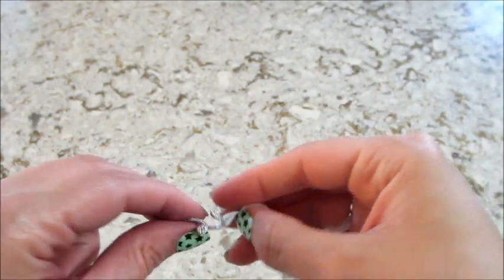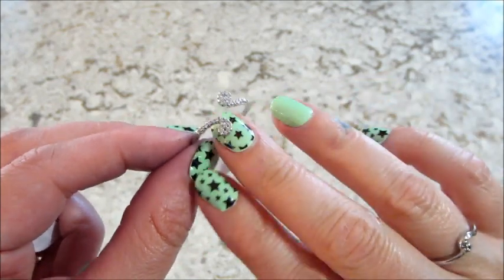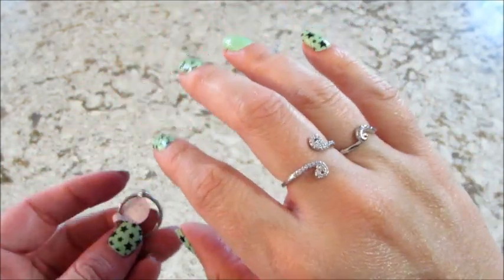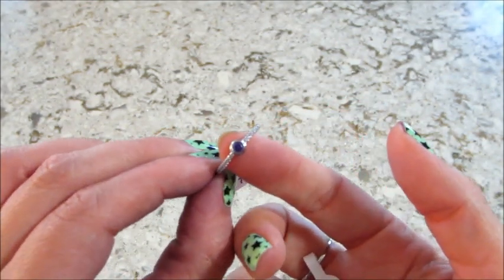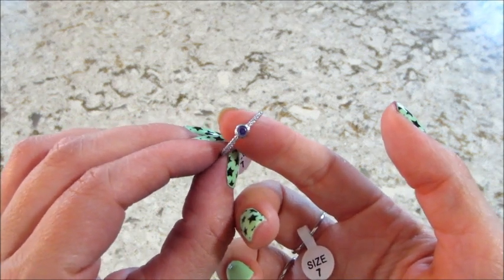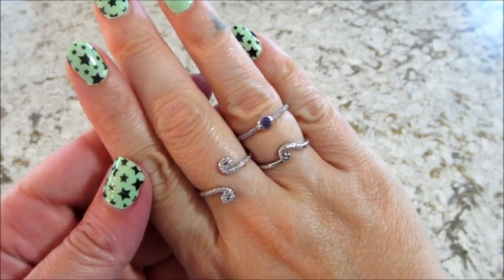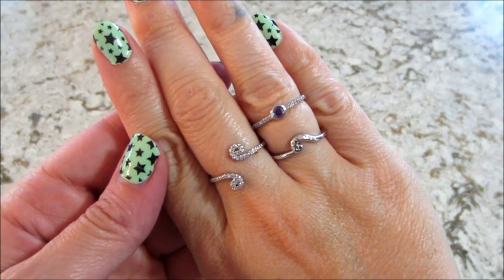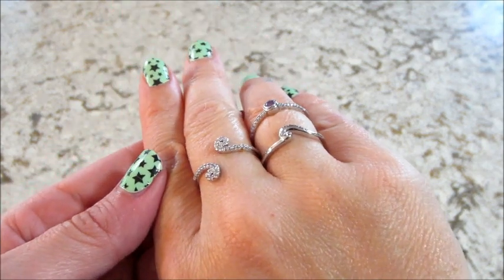It wasn't until I turned off the camera and was inspecting the rings more that I noticed at the bottom of two of them it had like a little cutout. So I did some more research and found a picture on the inner circle page where a lady got them to stack all together — the third band kind of crosses over the other two at the bottom. I couldn't figure out how to do that myself, and it looked like you might have to bend or manipulate the ring too much, so I didn't want to do that. But I will insert the picture I found on the inner circle page at the very end so you can see it.